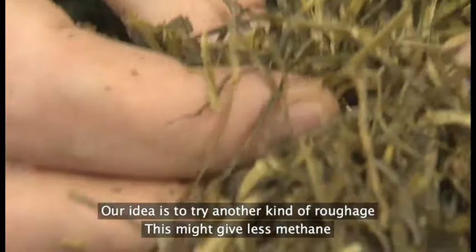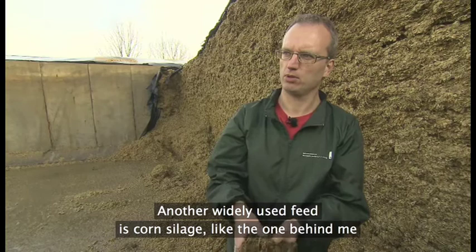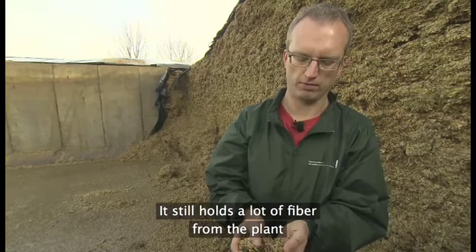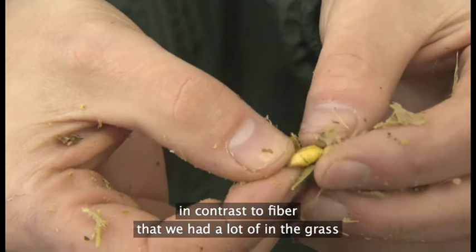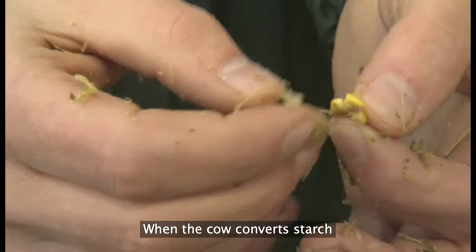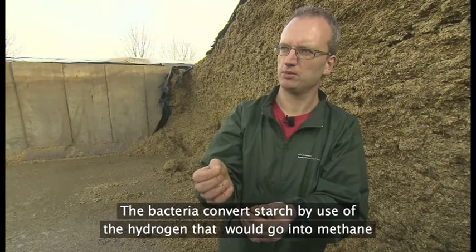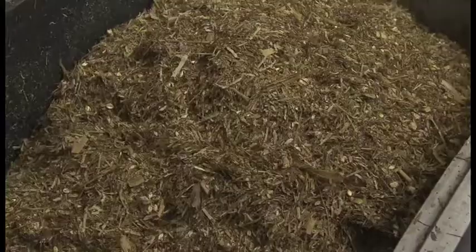I Danmark bruger man rigtig meget græsinsilage. Men et andet fodermiddel, som er rigtig brugt i Danmark, det er majsinsilage. Majsinslagen er en lille bitte smule anderledes: der er stadigvæk rigtig meget fiber i fra planten, men der er jo også majskernerne. Og majskernerne indeholder rigtig meget stivelse i modsætning til fiber. Og når koen omsætter stivelse inde i vommen, så sker der faktisk en proces, hvor den bruger brint — det brint, som ellers kunne blive lavet om til metan. Så jo mere stivelse, vi kan få ind i koen, jo bedre er det for at mindske metanproduktionen inde i vommen.